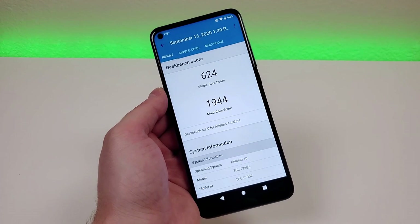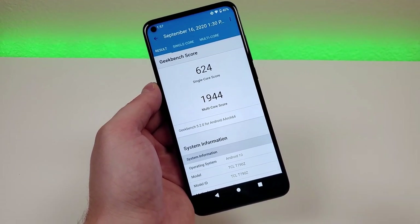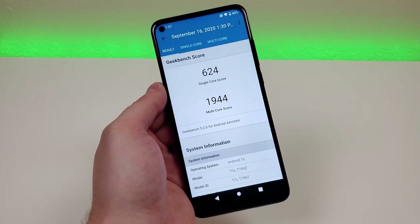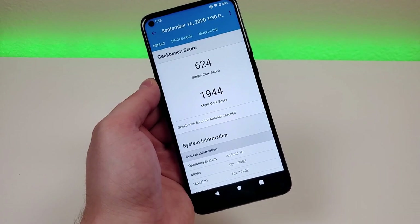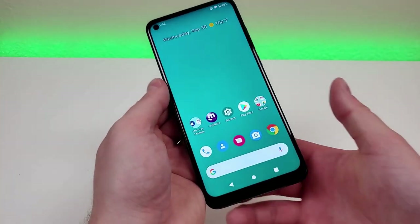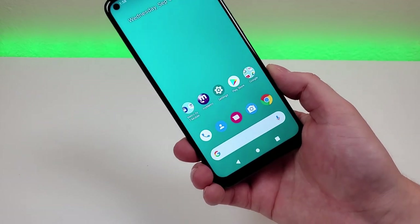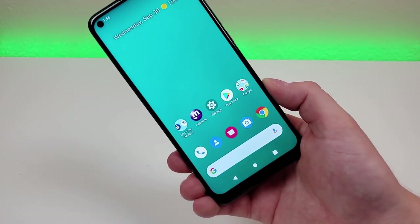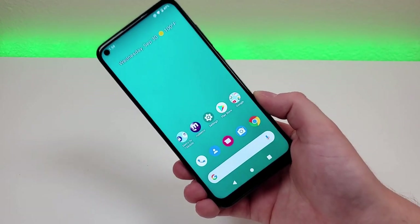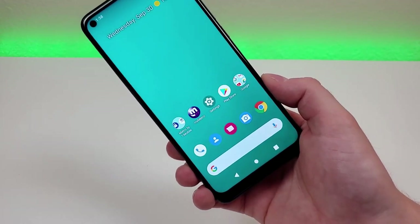I'll be getting the Pixel 5 soon, and when I do, I'll compare those scores to these scores as well. I'd expect the 765 to be a little bit less powerful than the 765G. But based on my experience using this phone, it still is very nice and fast. For the majority of people out there, this device certainly will get the job done. You're going to have a very smooth experience, whether it's browsing the web, playing games, or even doing some light video editing.